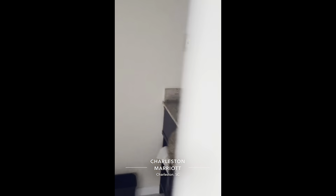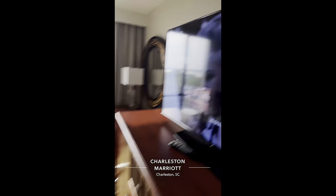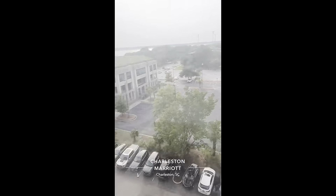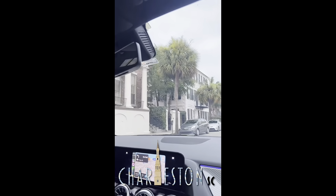Our hotel — as you can see, we stayed at the Charleston Marriott downtown. It was pretty nice. I have no complaints about it. I'm pretty loyal when it comes down to Marriott, so no complaints.